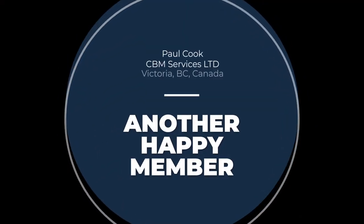Hi, I'm Paul Cook and I live in Victoria, British Columbia. We own a building maintenance company, my partner and I, and we look after high-end condominium buildings here in Victoria.